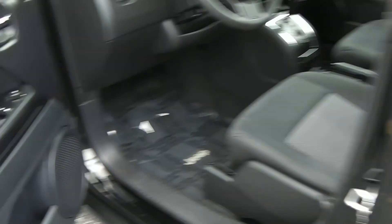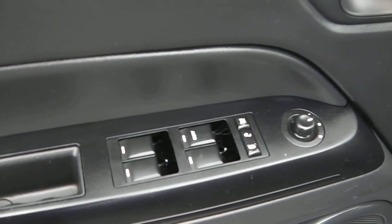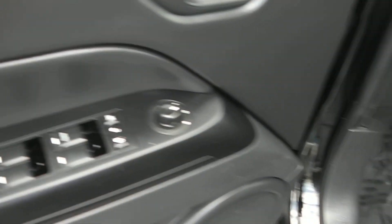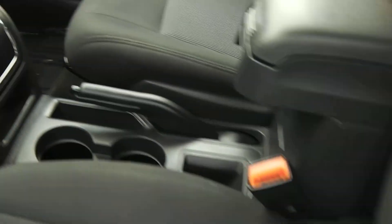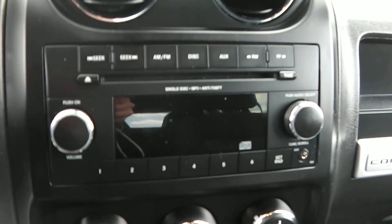Taking a look at the inside on the driver's side door, you get the power windows, power locks, and power mirrors. It also comes with a two-tone cloth interior and a CD player.